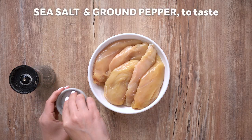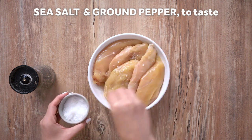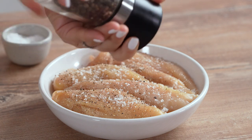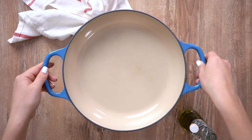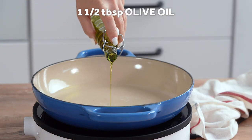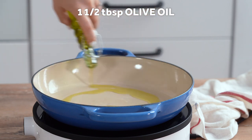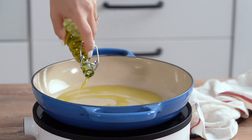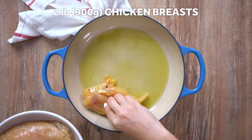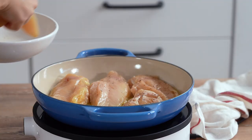Season the chicken breast with sea salt and ground pepper. Heat oil in a large skillet over medium-high heat. Add the chicken and sear for 5 to 6 minutes per side or until golden brown and cooked through.